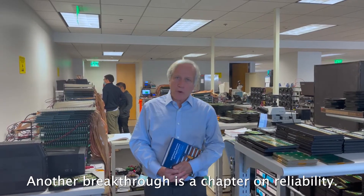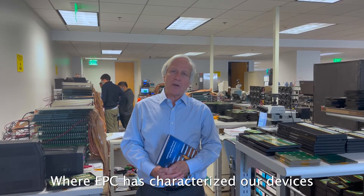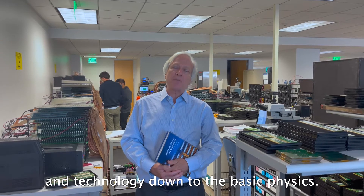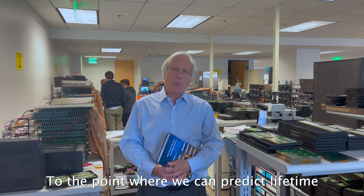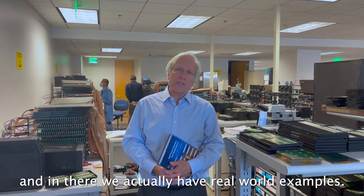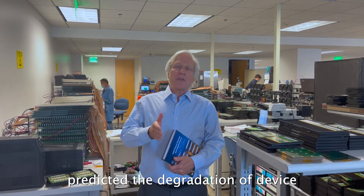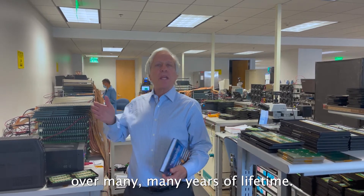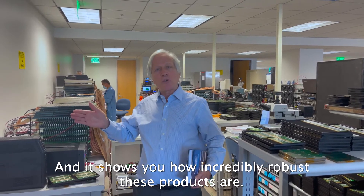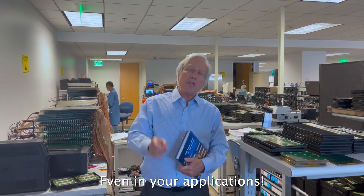Another breakthrough is a chapter on reliability, where EPC has characterized our devices and the technology down to the basic physics, to the point where we can predict lifetime. In there, we actually have real-world examples where we have step-by-step predicted the degradation of a device over many, many years of lifetime. And it shows you how incredibly robust these products are, even in your applications.